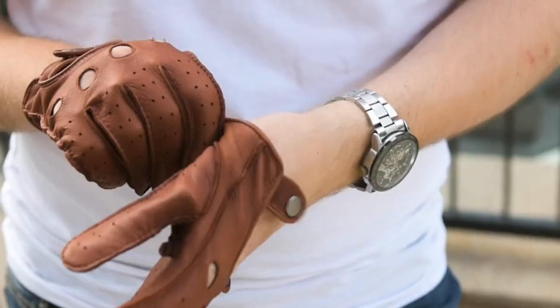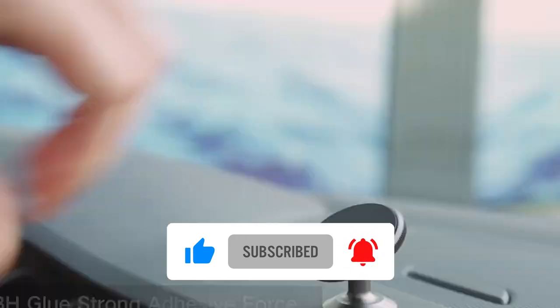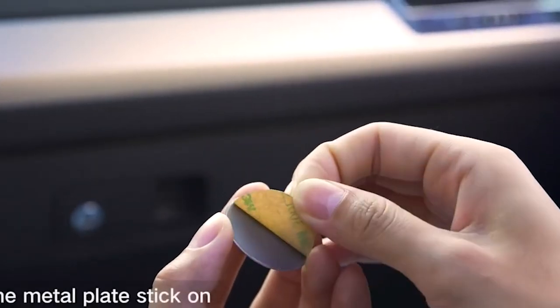There you go! That was our top list of coolest car accessories for 2023. Don't forget to let us know your favorites in the comment section below!